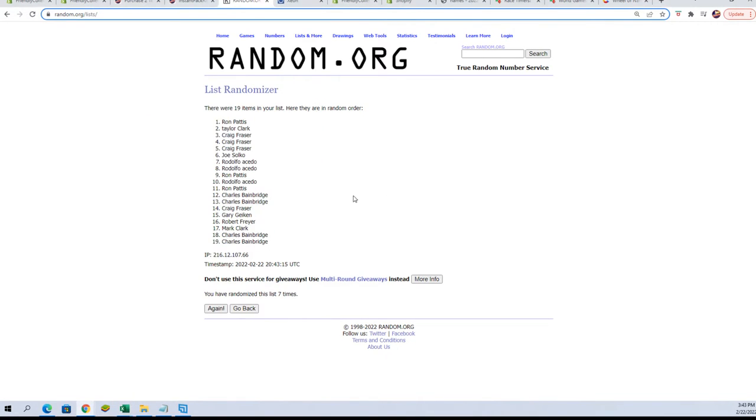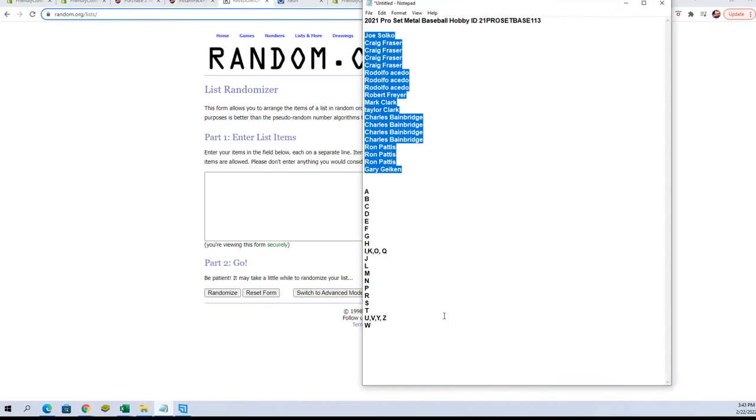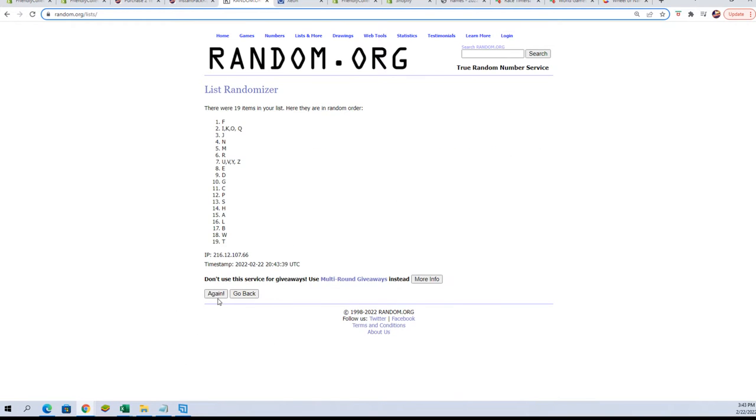All right, let's go get a fresh randomizer and our last name letters — and again seven times: one, two, three, four, five, six, and lucky number seven.